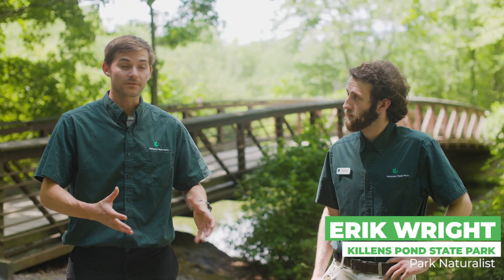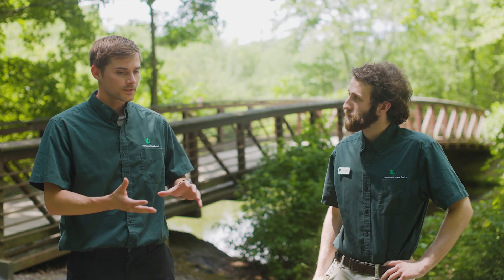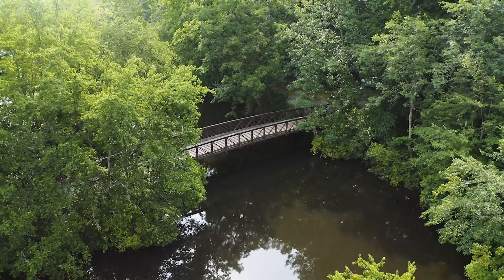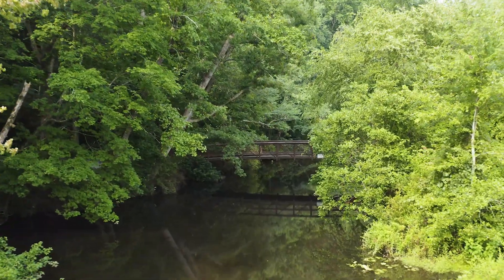Is there anything interesting you could tell us about what people have used this pond for? Killens Pond has a great history, and actually our friend Eric down at the Murder Kill River area will tell us all about that. So we came down to the other side of the park to find Eric, another park naturalist here at Killens Pond. Crystal said you'd tell us a little bit about the history — where are we standing? We are standing in Killens Pond, overlooking the Murder Kill Bridge at the pond.